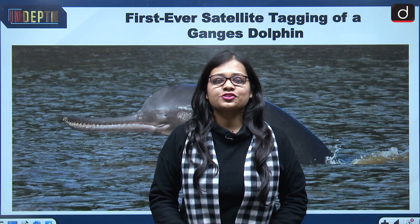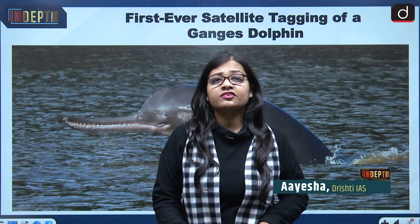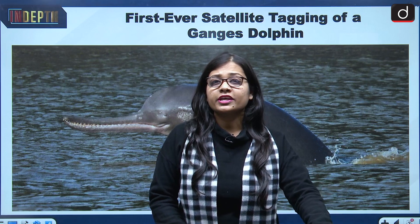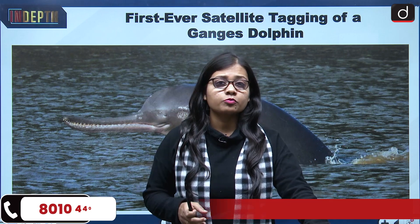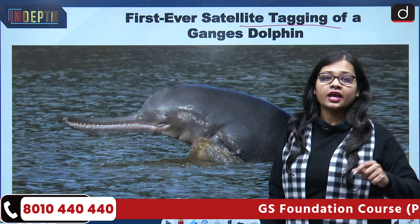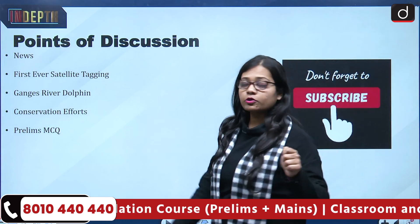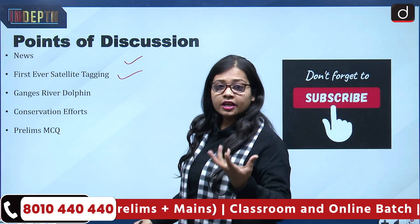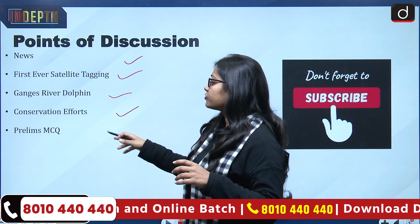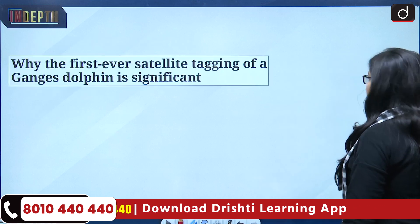Hello and welcome to the in-depth series section of Drishti IAS. I'm Aisha and in today's episode we will be talking about the national aquatic animal of India, that is the Gangetic dolphin. As the number of Gangetic dolphins was on a decline, the conservation aspect was becoming very important. The first-ever Gangetic dolphin satellite tagging has been done as a step towards their conservation. We will discuss the news, the first ever satellite tagging, features of the Ganges river dolphin, conservation efforts, and a prelims MCQ from GS Paper 3.